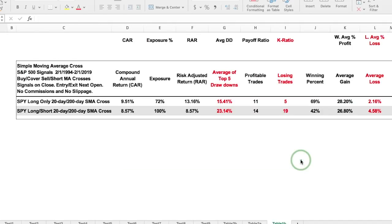Using SPY as the trading vehicle for the 20/200-day signals, long-only produces a very respectable 9.51% annual return with a 69% winning rate and an average gain much larger than the average loss. Adding short positions (shorting SPY) reduces the compound annual return, increases market exposure by 28%, raises average drawdowns from 15.4% to 23.4%, and drops the winning percentage to 42%. That is why short positions on the broader market usually don't make sense.